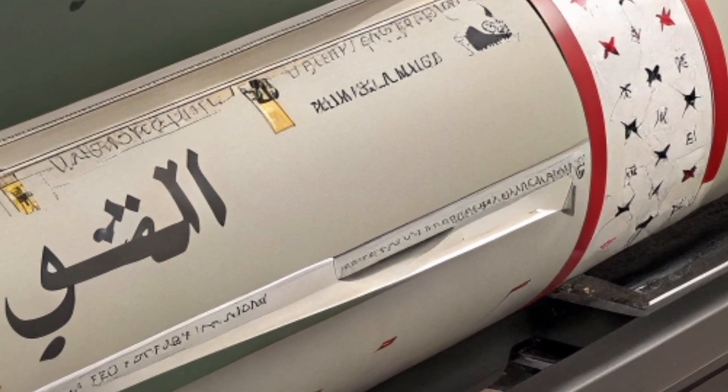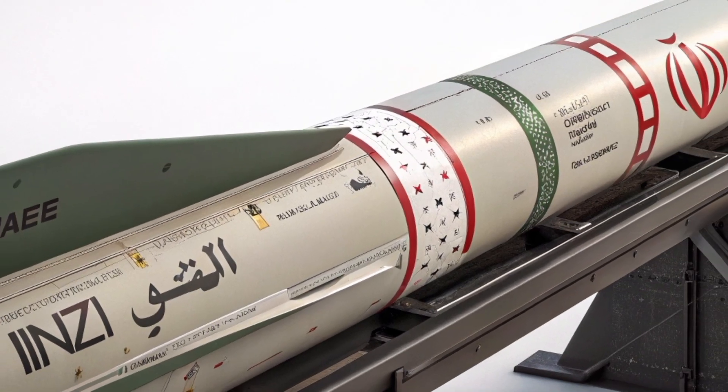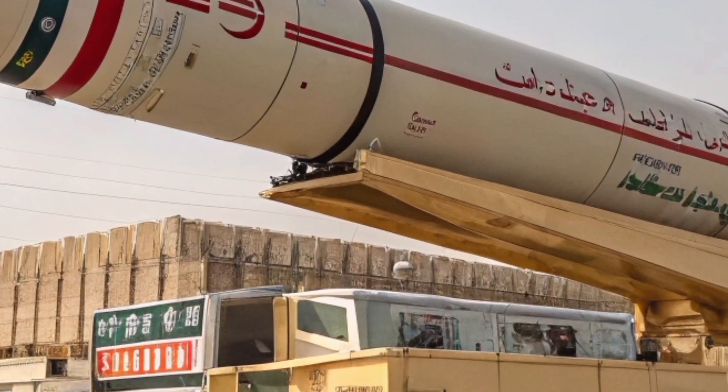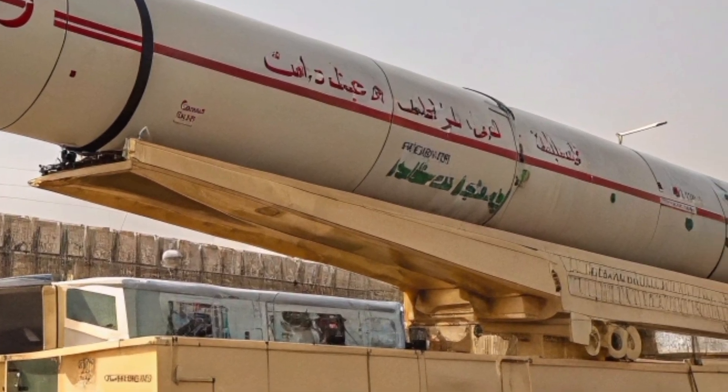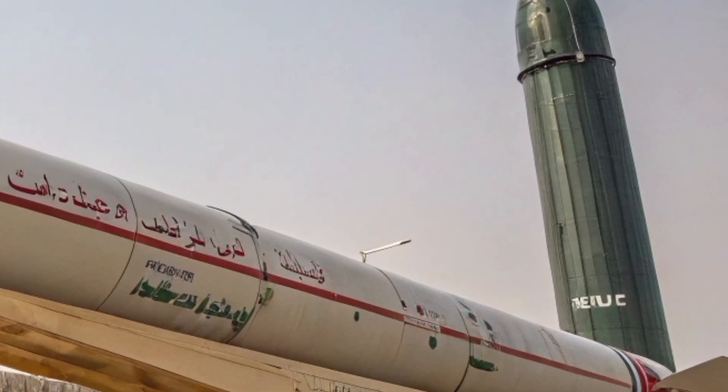The Sejil missile stands tall not just as a piece of military hardware, but as a symbol of ambition, defiance, and strategy. In a region already steeped in tension, its presence reminds the world that missiles don't just travel through the sky — they move geopolitics.